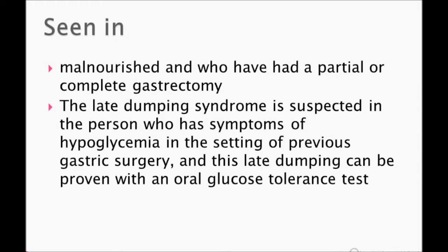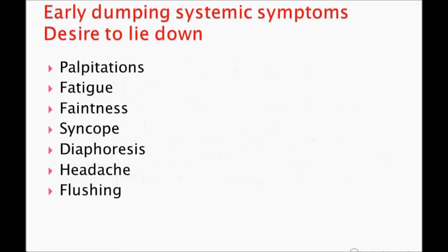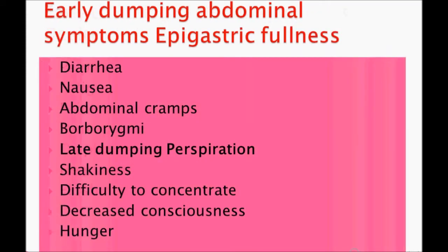The early dumping systemic symptoms include: desire to lie down — this is very important — palpitations, fatigue, faintness, syncope, diaphoresis, headache, and flushing. Early dumping abdominal symptoms include epigastric fullness, diarrhea, nausea, and vomiting. Shakiness and hunger are also very important symptoms to remember.